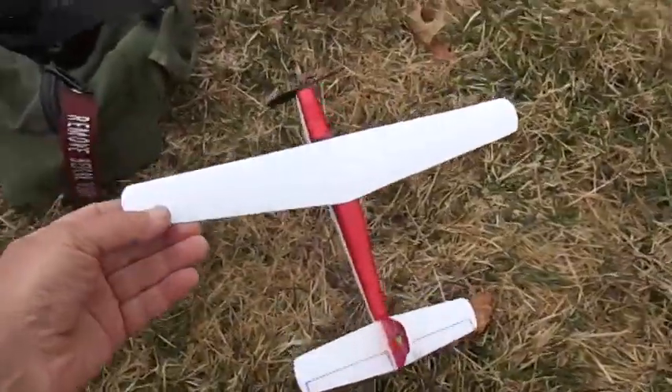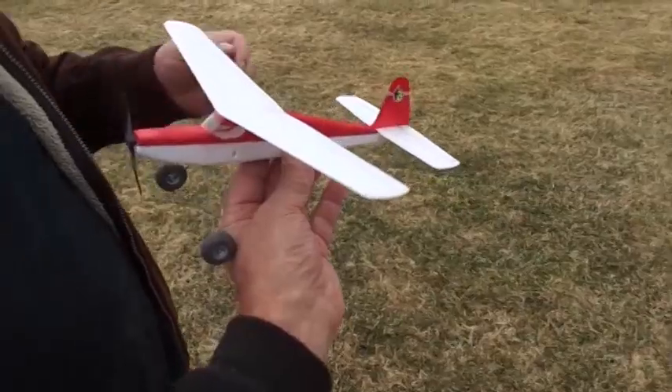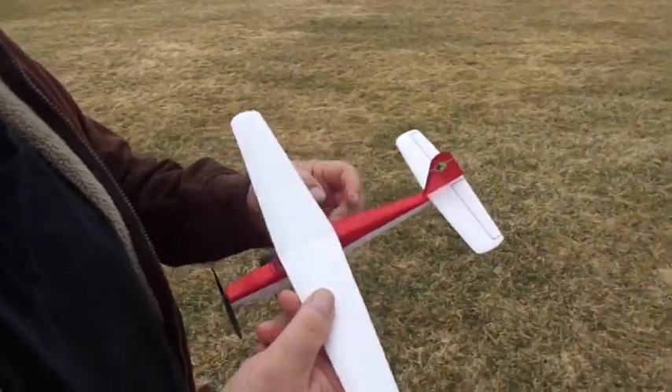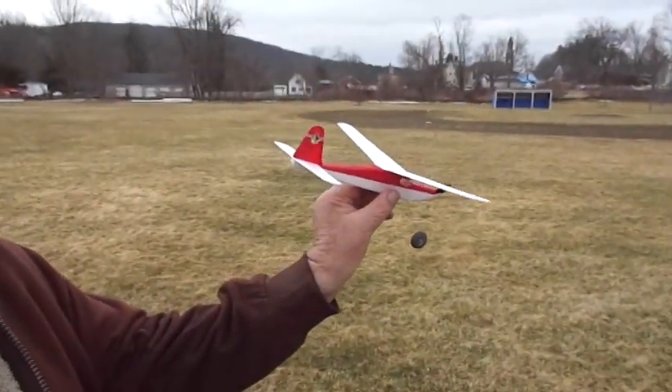Oh, look at that! Yeah baby, it's a new one. Well, you saw last time the little mini Dakota, and this time — you know what design that is, don't you? That's a Ranger. Carl Goldberg design. Wow, what a beaut.